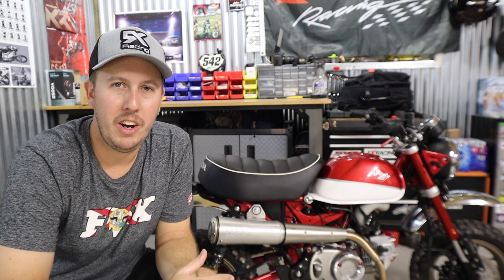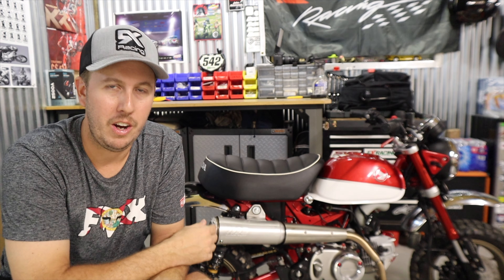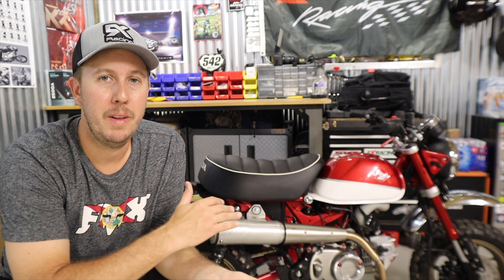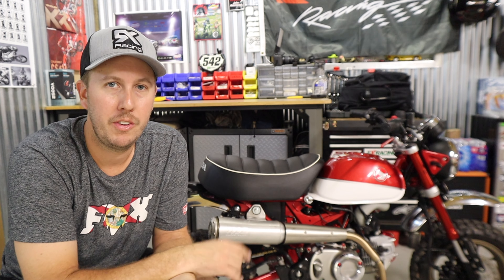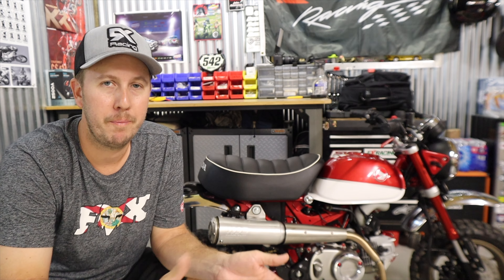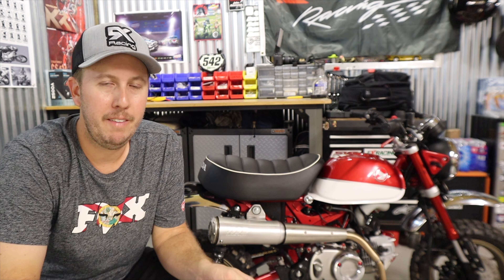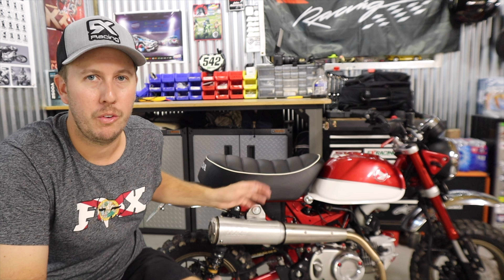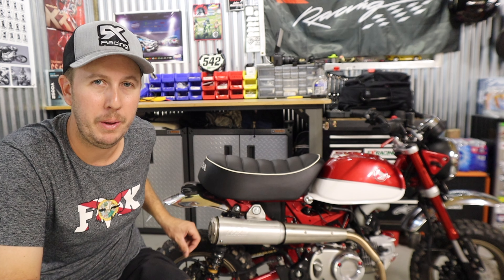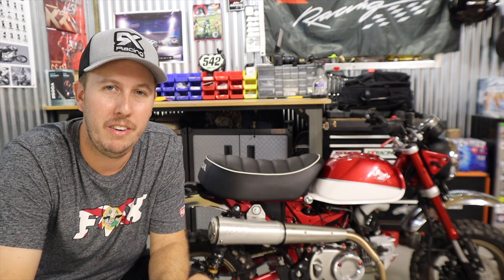The one part of this exhaust that no other exhaust has is tunability. You can tune it using these plates and baffles in the back and configure it to your mods. There's information on that through Super Trap's manual and from people experimenting. I didn't have the bike on a dyno, but I settled on around four plates right now.